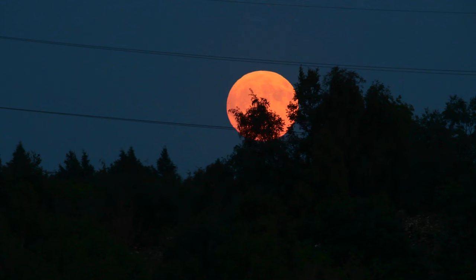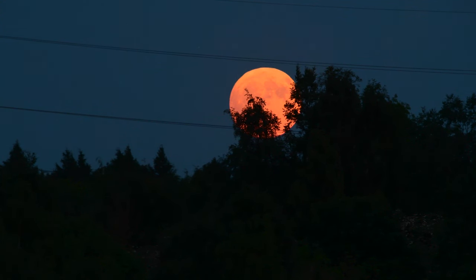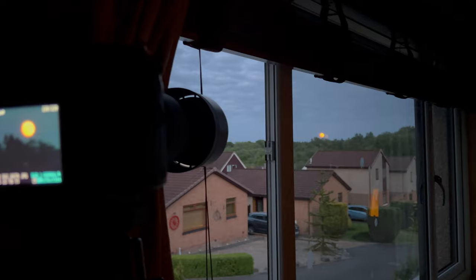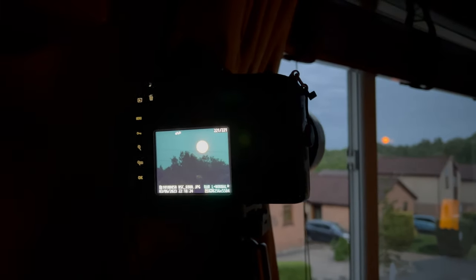A short one today — last minute decision to photograph the strawberry moon. It's just coming up above the trees from my bedroom window. I've set the camera up, shooting a little bit of video to show the movement of the moon. I'm taking pictures of it just above the trees. I'm just managing to get it before it disappears behind the window frame.